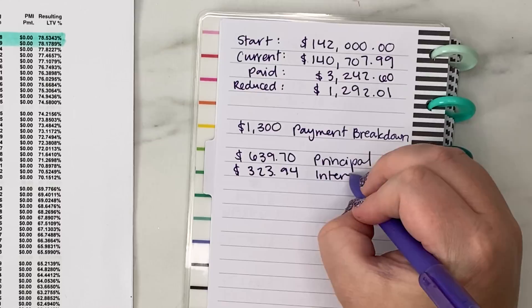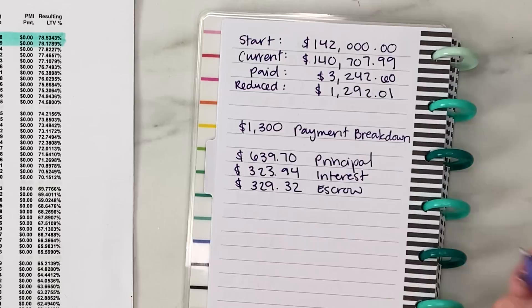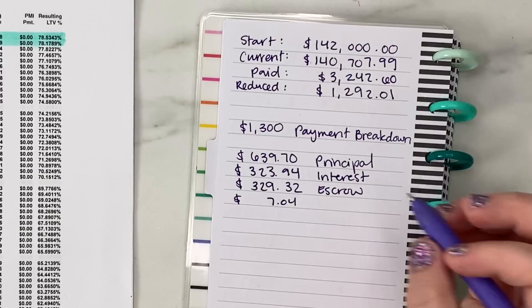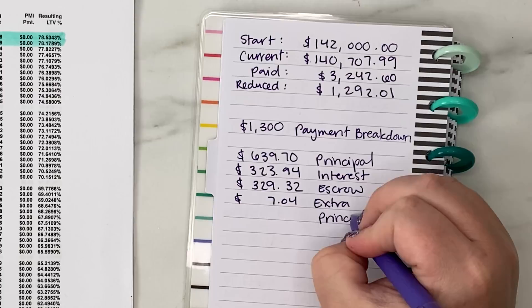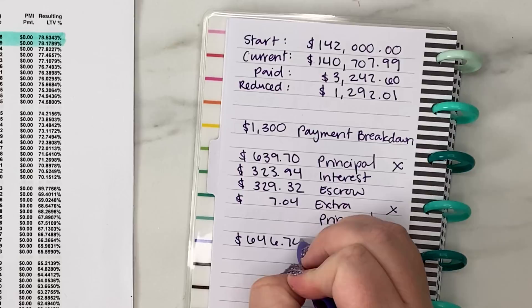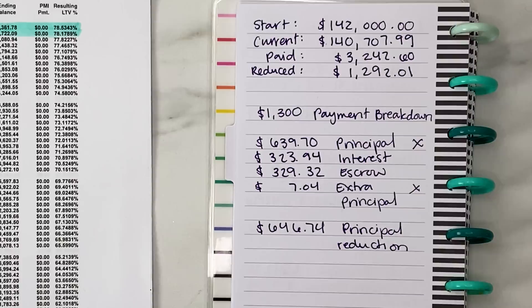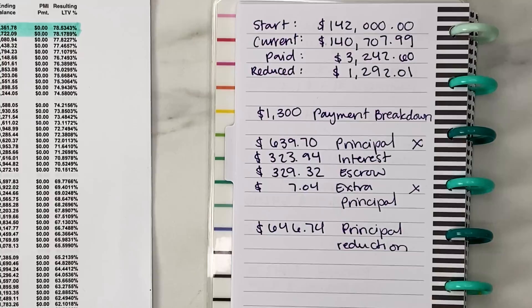Then we have $323.94 that goes toward interest. We don't have PMI on this new loan, but we do have $329.32 that goes toward escrow to pay for our property taxes and home insurance. Then because we round up to $1,300, we are paying $7.04 in extra principal reduction every time we make a payment. Combining the regular principal reduction with the extra principal from rounding up, we are paying $646.74 toward reducing the actual balance of this loan, which is pretty exciting.